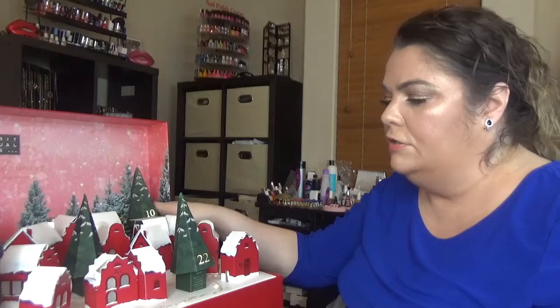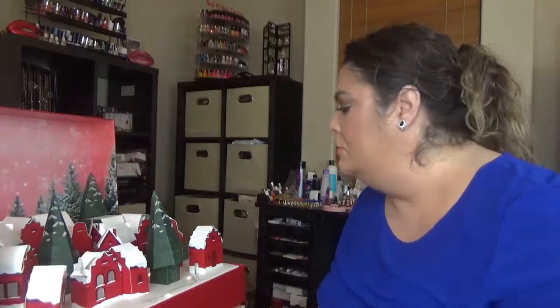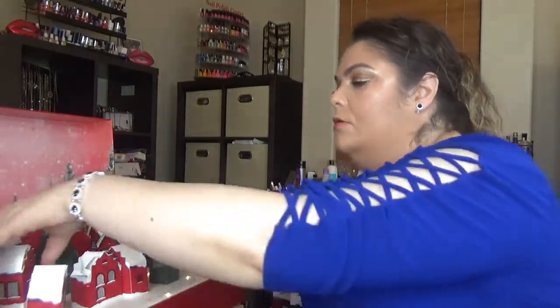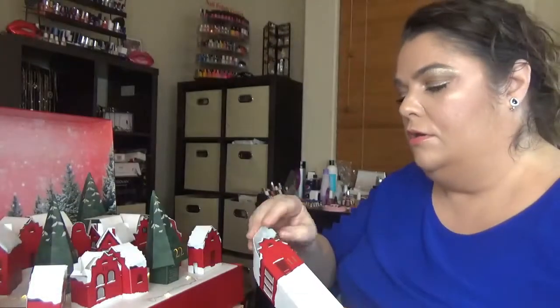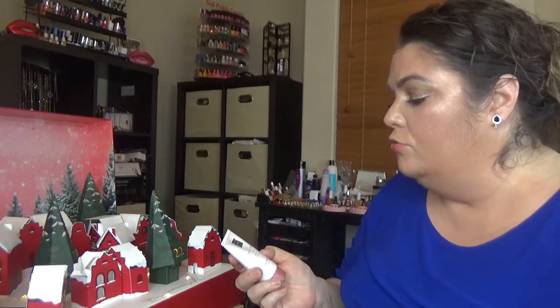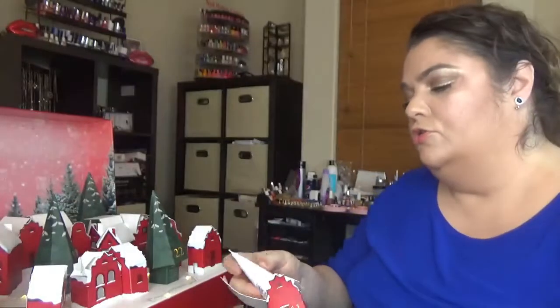Day number eleven: we have Ritual of Sakura again, and this one is the nourishing shampoo. So we now have both the conditioner and the shampoo from that ritual.